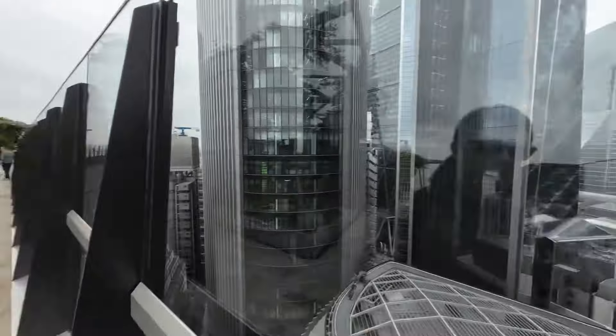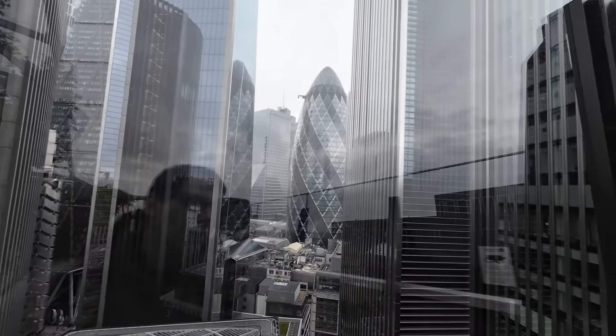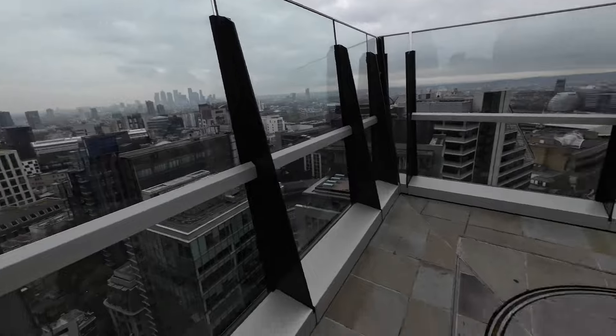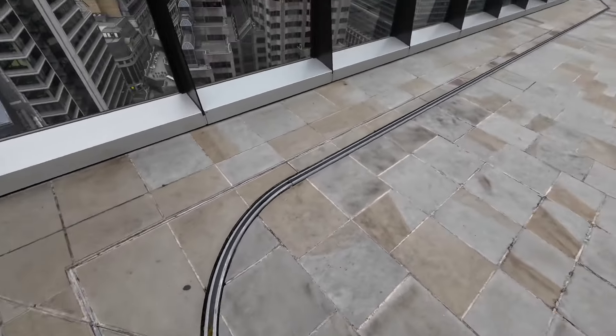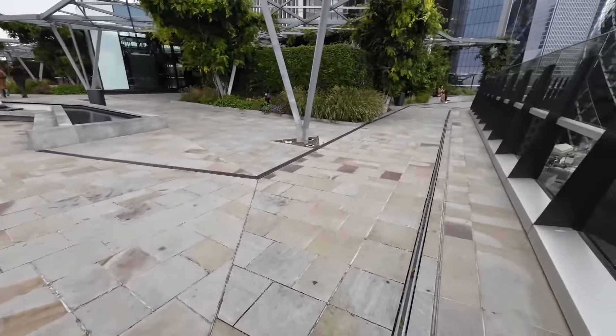Over here you can see the Gherkin again — that's the pickle for you Americans. I've been up here a few times and I've never noticed what looks like a track — I wonder what that's for. The garden is on the 15th floor and on the 14th there's a restaurant. It opens at 10am — if you come here early you might be the first person up here and have it all to yourself. Everywhere I go today will be in the description so you can come here too.